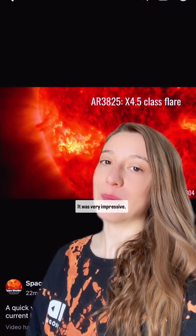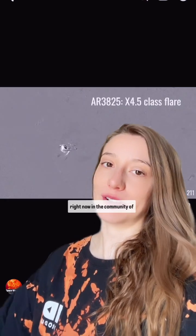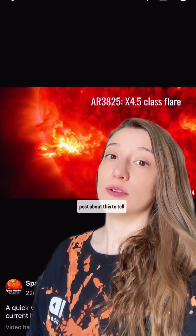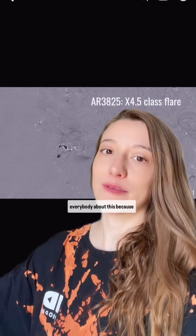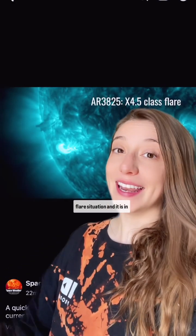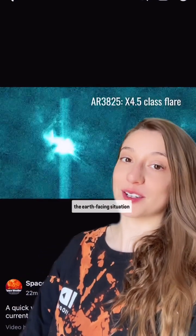It's very bright — very impressive. It's basically a mad dash right now in the community of space weather research to post about this, to tell everybody about this, because this is a significant solar flare situation and it is in the Earth-facing situation also.